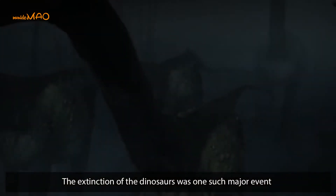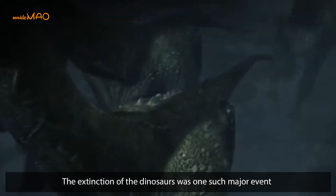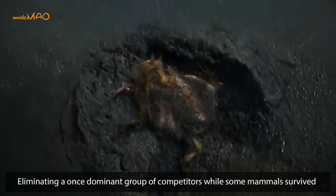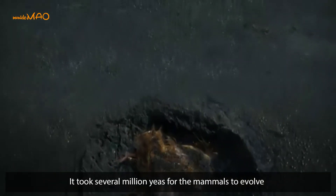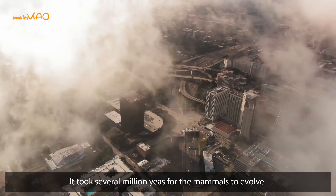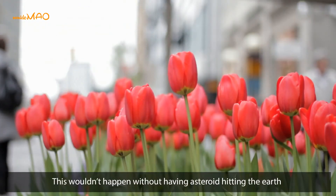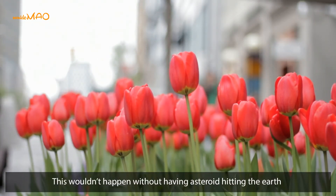The extinction of the dinosaurs was one major event that eliminated a once-dominant group of competitors. While some mammals survived, it took several million years for mammals to evolve and eventually spark the evolution of our own humankind. This wouldn't have happened without the asteroid hitting the Earth.